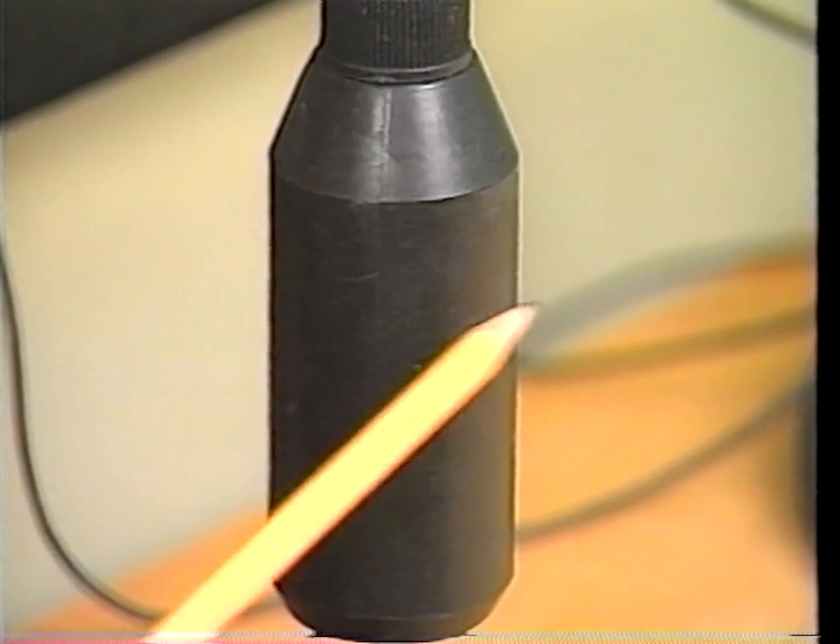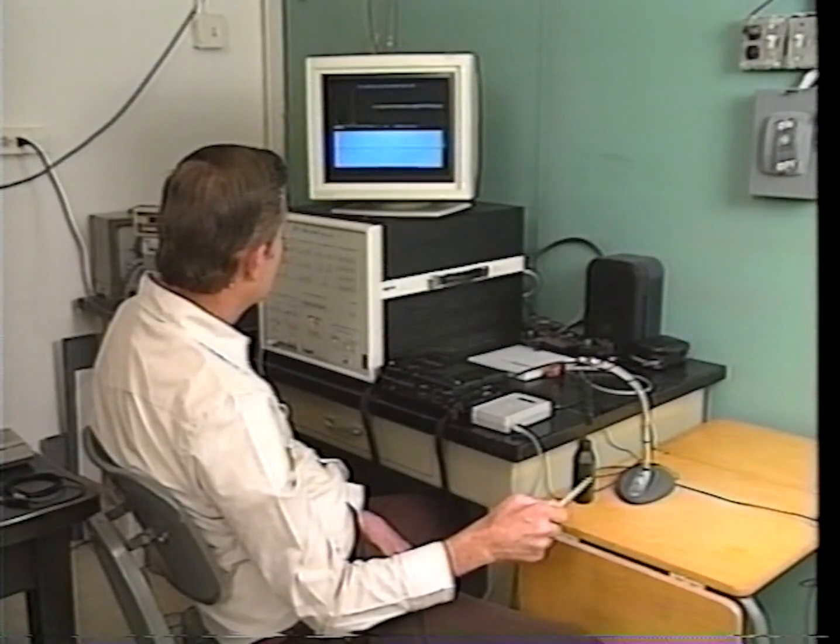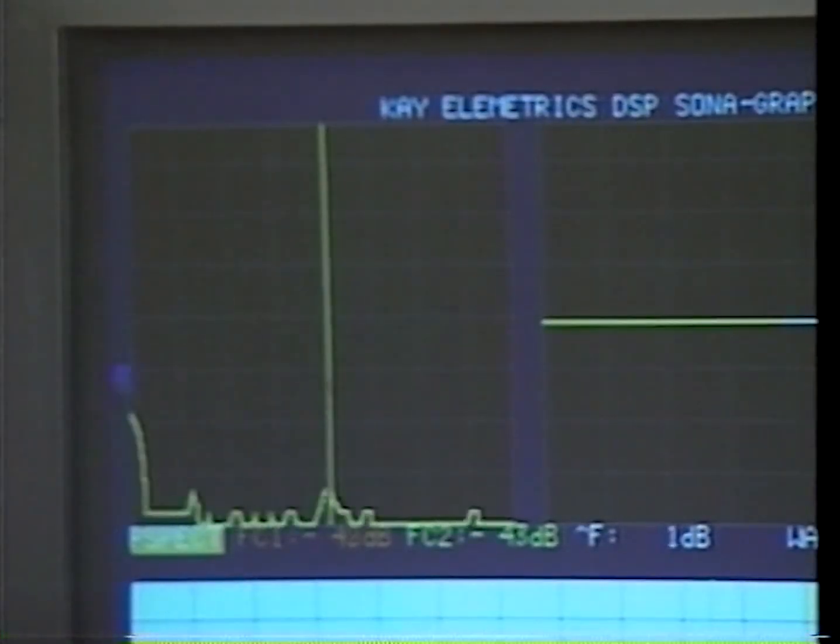The black plastic bottle is an inviting target for the bees, since they generally will sting dark objects more often. A sensing device inside the bottle sends the data to the computer.